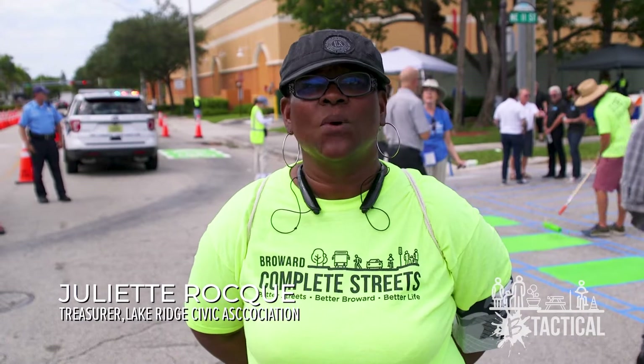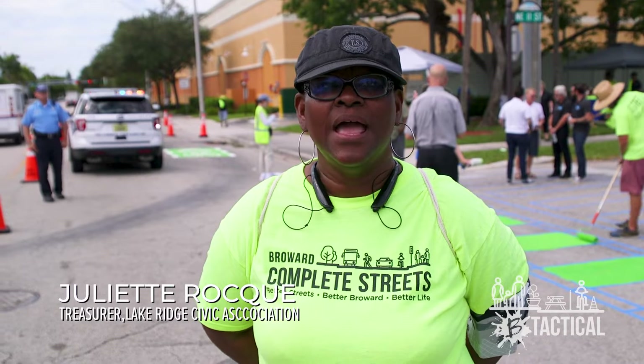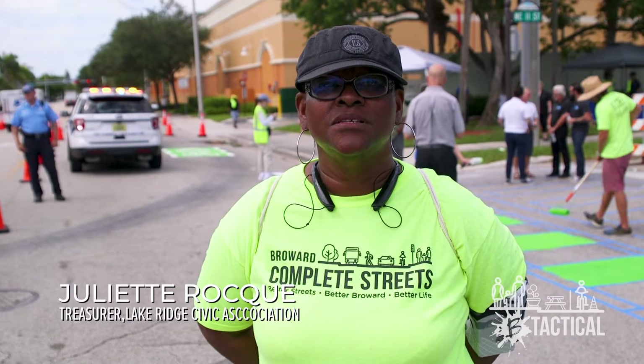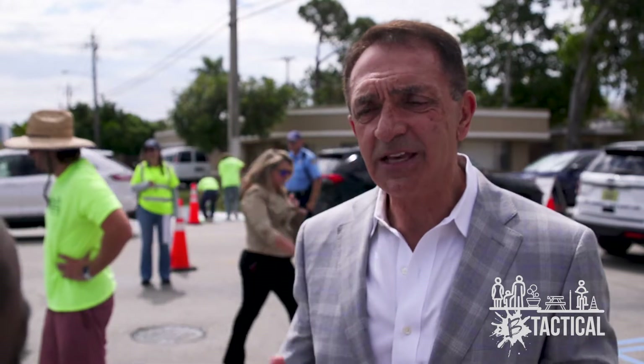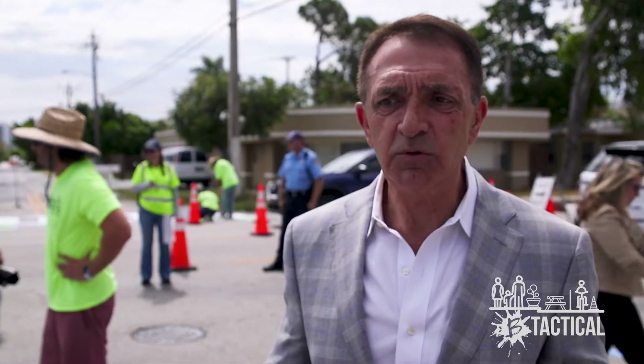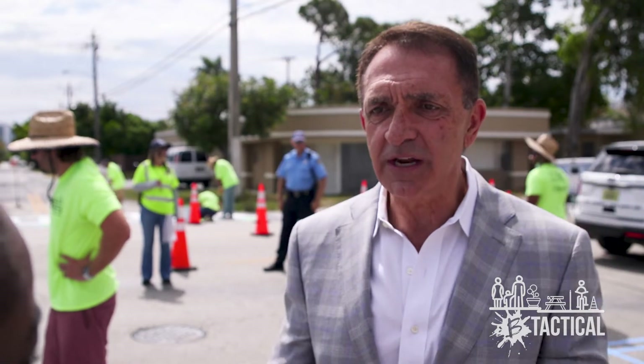It's been a long time coming. We want to thank the federal government for giving us the money to get this done, and thank all the people who've come out to lend a hand. Whether it be a street, a bridge, anything that creates that division is something we have to get away from — and that's what we're doing here in Fort Lauderdale, trying to bring neighborhoods together.